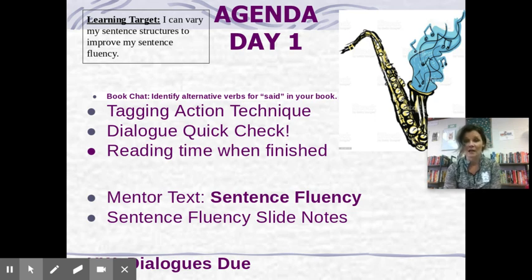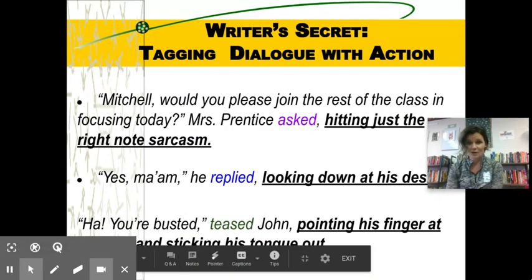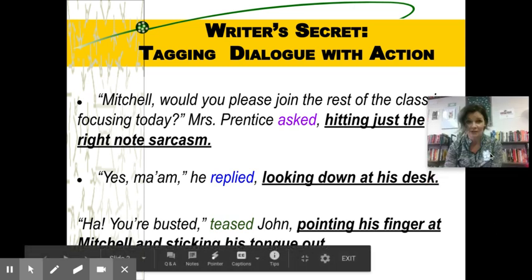Right now I'm going to pause and have you pull up your dialogue writing assignment. One of the new things we looked at is called taking action. It's a simple thing but it has great effect — like a lot of the little techniques we've learned with writing this year. You're just taking on or adding a little bit of action to the dialogue, to whatever the person is saying.